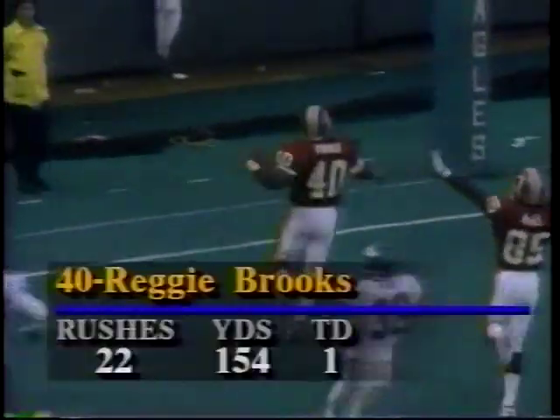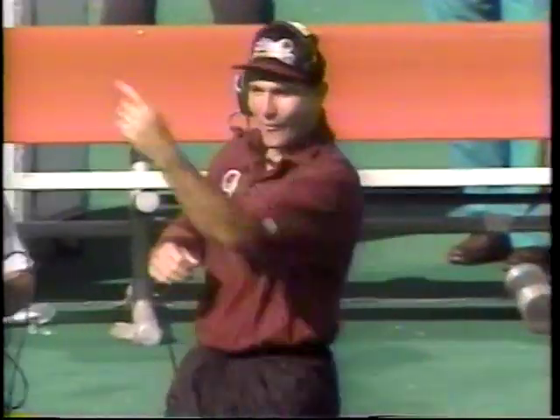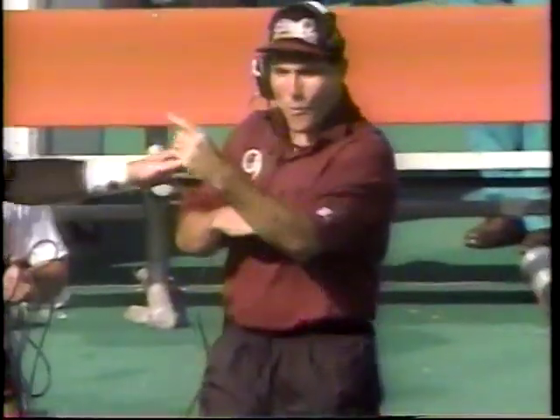Eagles defense says let's stop the Skins. But on the next play, Reggie Brooks — the rookie from Notre Dame — could go all the way. Eagles tried to stack him up; he went 80 yards instead. The Skins regained the lead, 31-24. Brooks, 154 yards, only his third game in the NFL.